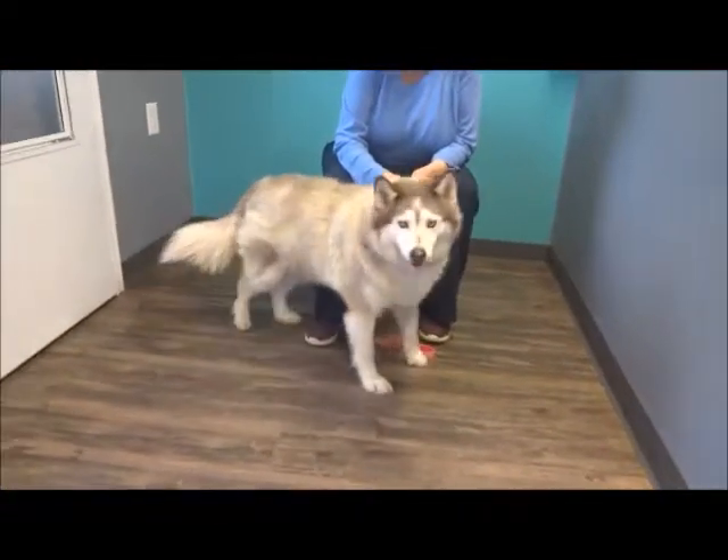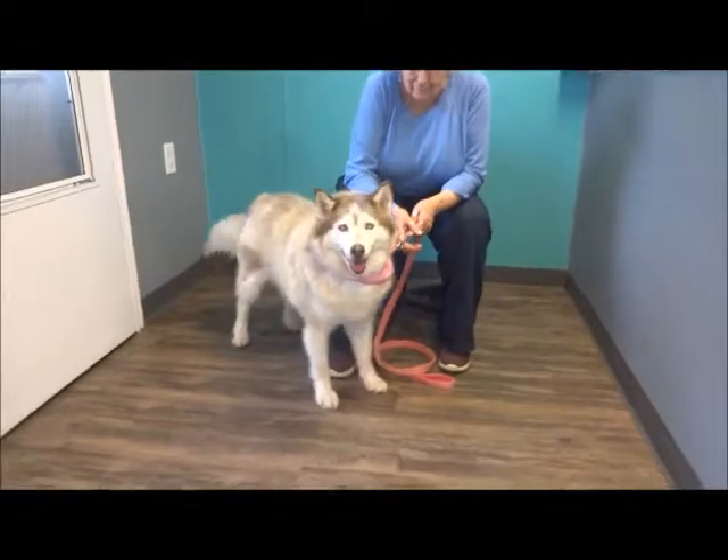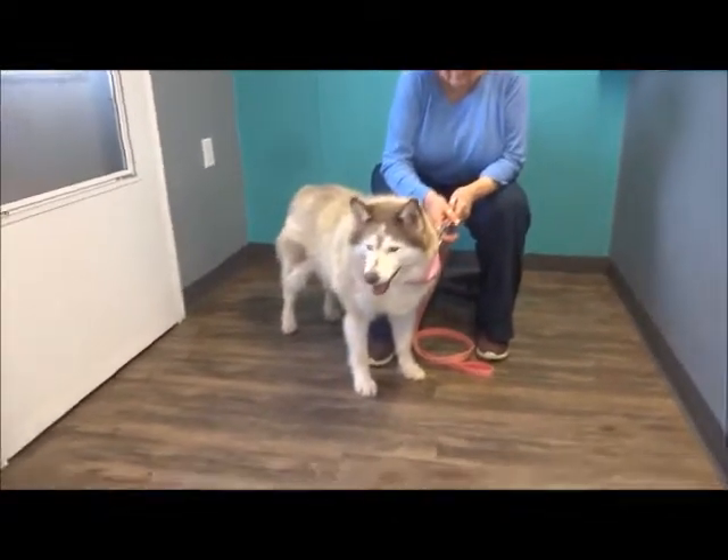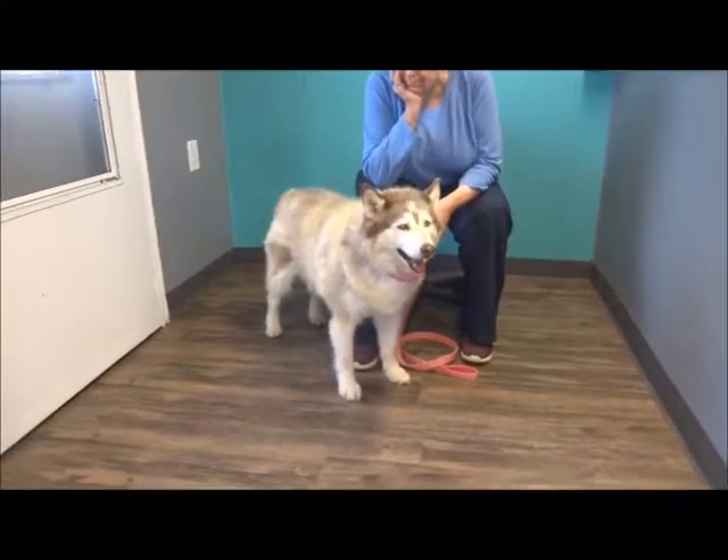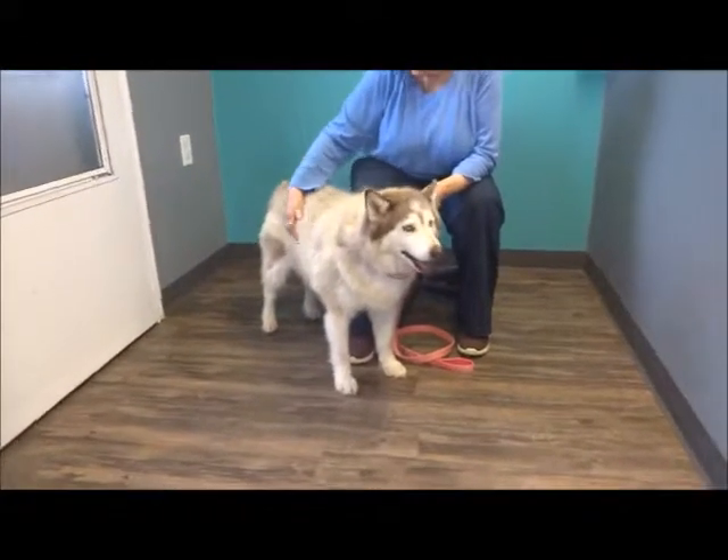We're going to do an update today on Katasha. I'll put her original video at the end pretty much intact, but her foster parents have really worked hard with her and really made a big difference in this dog.